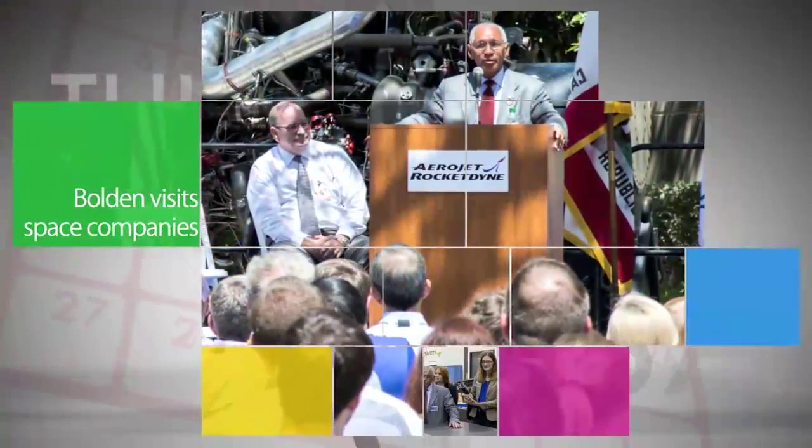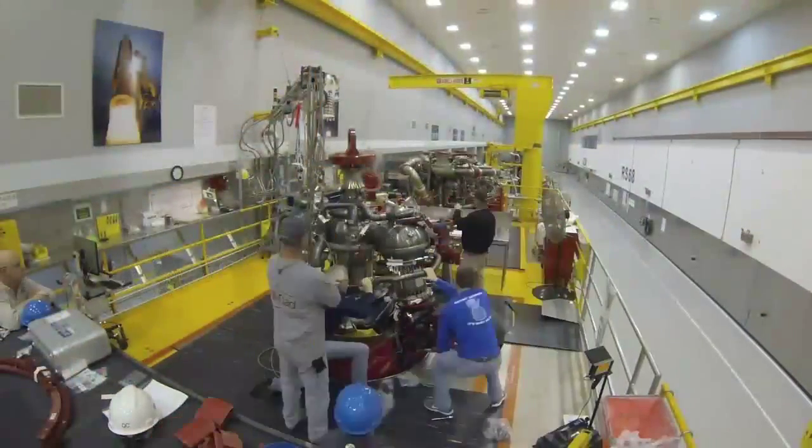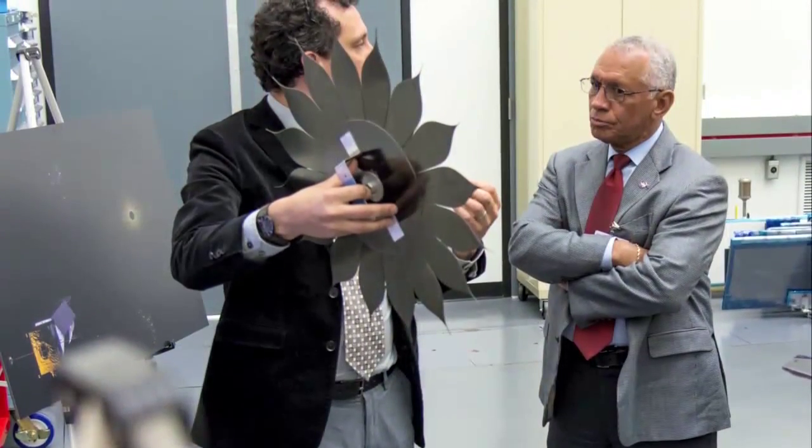NASA Administrator Charlie Bolden visited Aerojet Rocketdyne's facility in Southern California on May 28. While there, Bolden was briefed on work being conducted by the company on the propulsion system for NASA's Space Launch System rocket and Orion spacecraft. That same day, the administrator also visited the nearby headquarters of Northrop Grumman Aerospace Systems, where parts of NASA's James Webb Space Telescope are in production.